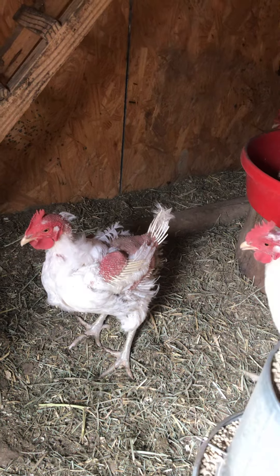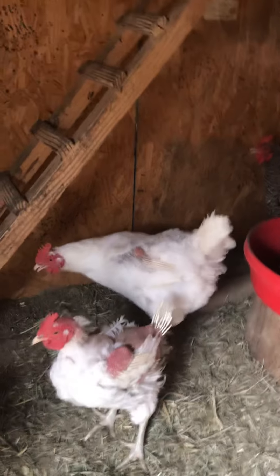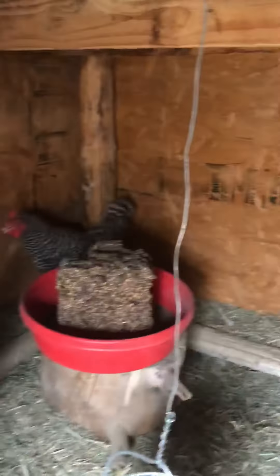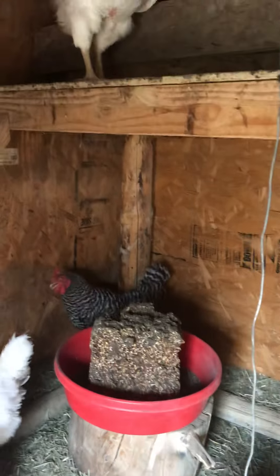You look like you're growing your feathers out. If they keep pecking at you, they ought to put some no-peck on you. They like that block. This block is amazing — it keeps them occupied.